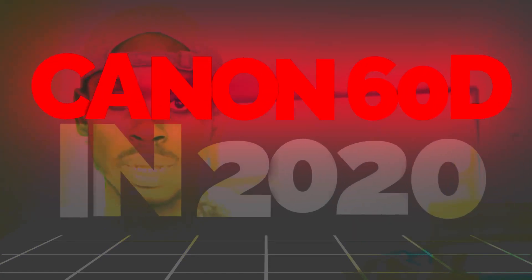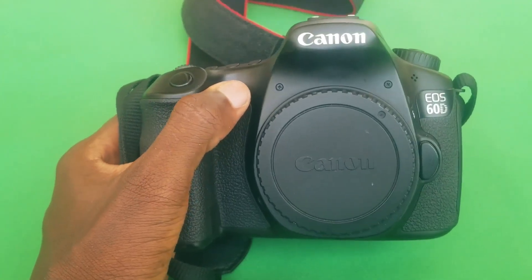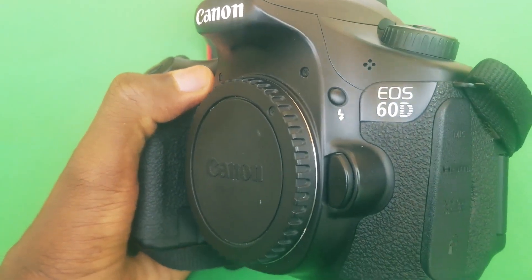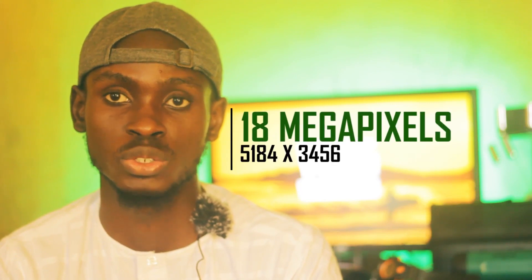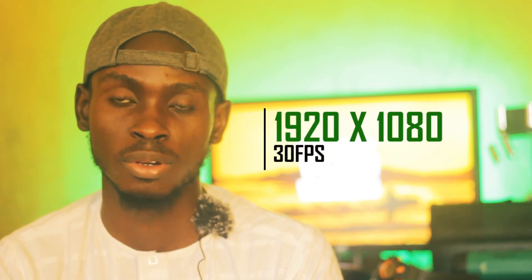Hello guys, welcome to Digital Text. Today in this video I'm going to share my personal opinion on the Canon 60D as to why it's still a good camera to use in 2020, despite it being 10 years old. It was released on August 26, 2010. This camera shoots 18 megapixel and shoots video at 1080p 30 frames per second.